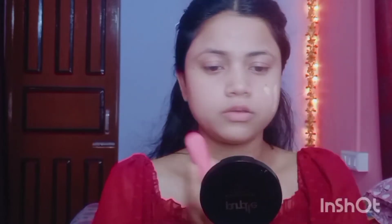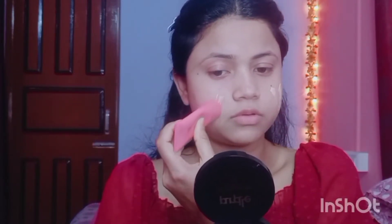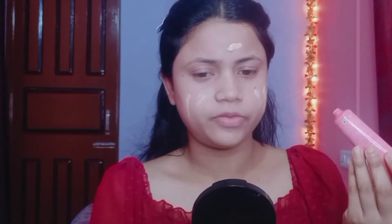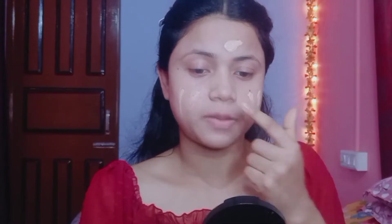I'll share all the product links below so check those out. The packaging looks good. I think there are 2 shades available. You also get multivitamins and minerals in it. It's a liquid foundation, so give it a try. There's also a nice fragrance.